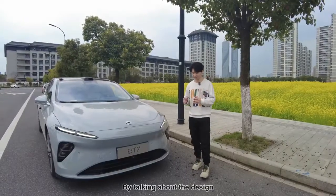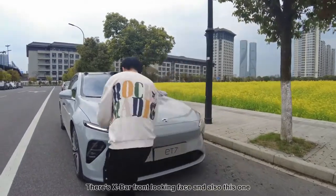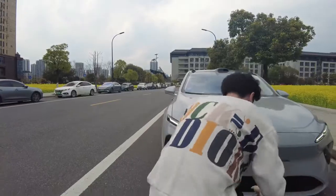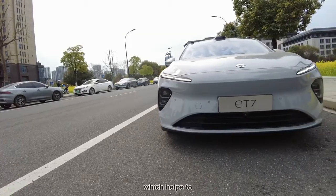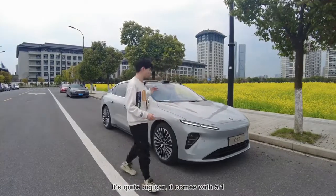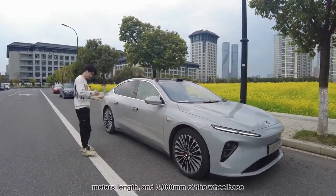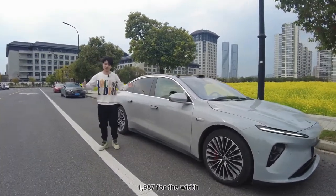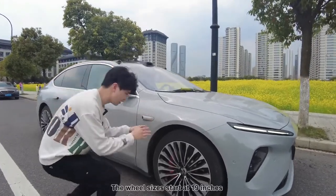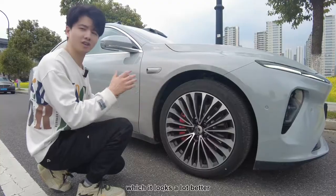By talking about the design, as we can see here, there is an X-bar front-facing face and also the daytime running lights — it's pretty nice. And also down here we have a little glow here which helps to cool the batteries and the motors. It's quite a big car — it comes with 5.1 meter length and the 3,060 millimeter wheelbase, and 1,987mm wide. The wheel size starts at 19 inches, but today we have 20-inch wheels which looks a lot better.